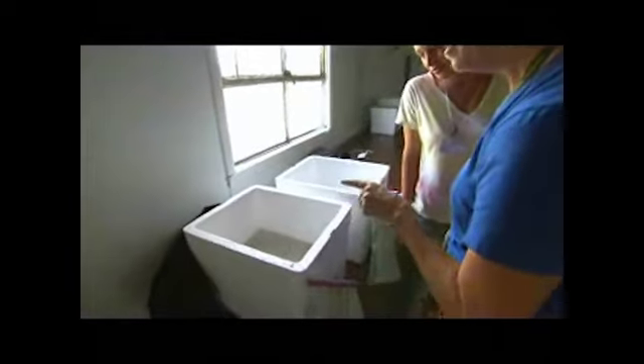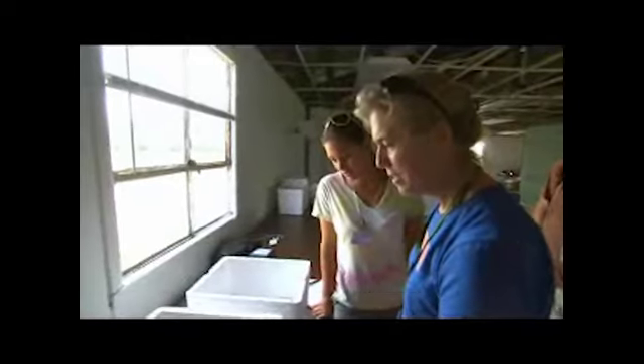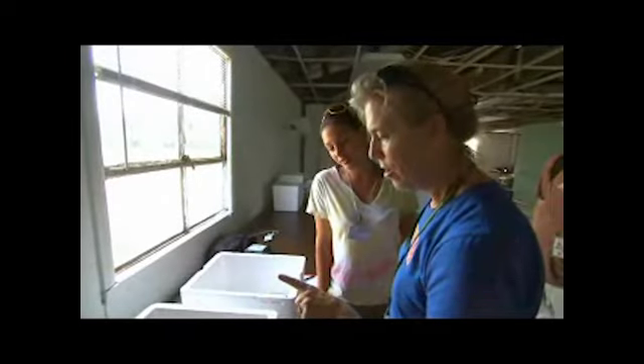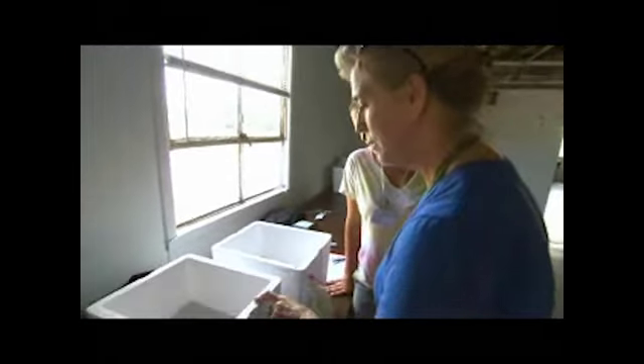The sign that these animals are starting to pip and come and prepare to emerge over the next two days is very big, very big good news. This means they survived the excavation process, they survived the trip across the state of Florida, they made it into our facility, and they are doing what they normally would do — and this is just great.